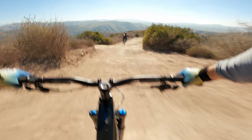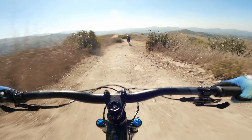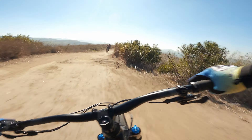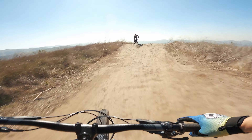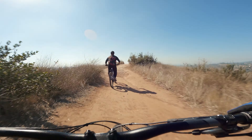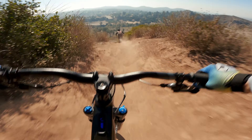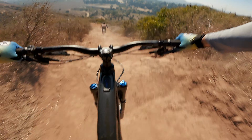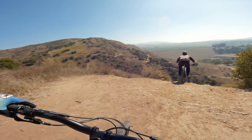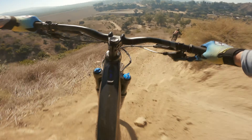Rippin' it! Look at that bike go! Look at the way this thing tracks!